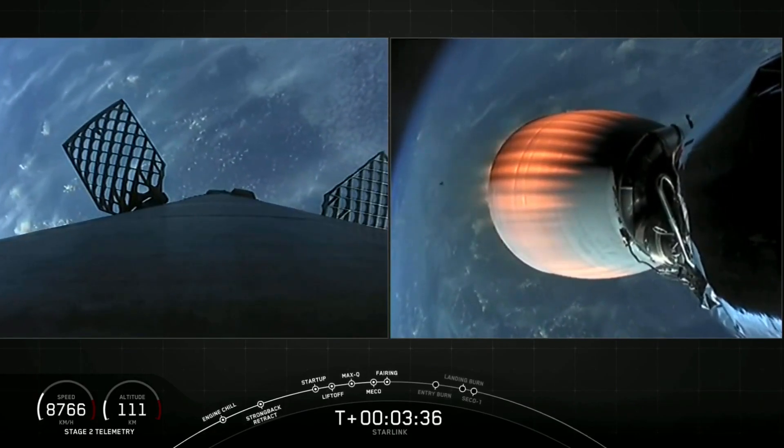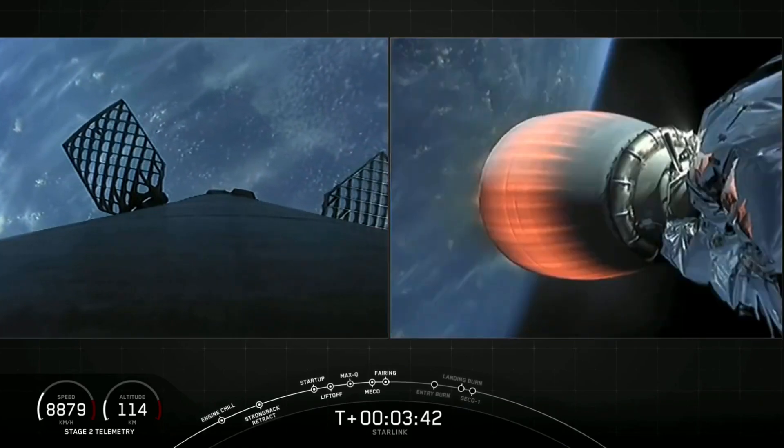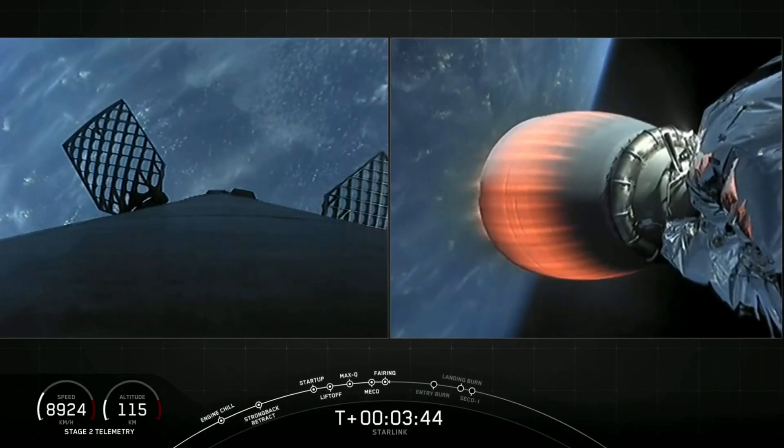As a reminder, we will be attempting to recover both fairing halves today on our recovery ships, Mistree and Mischief, which are stationed in the Atlantic Ocean.